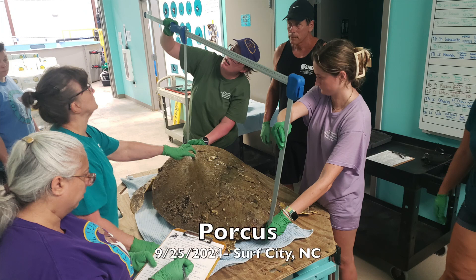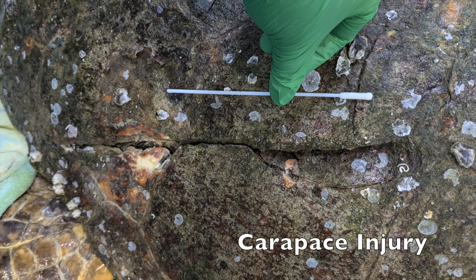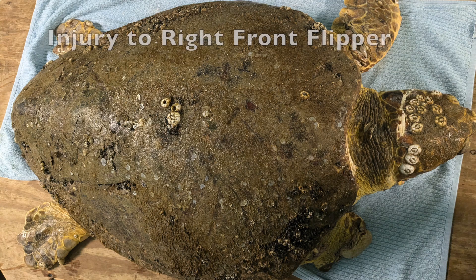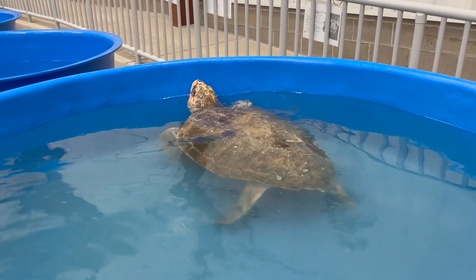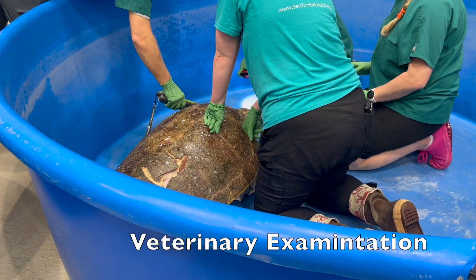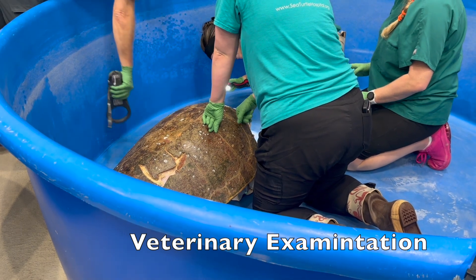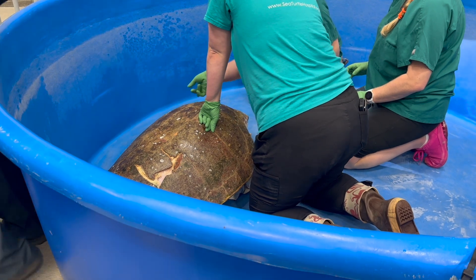Porcus, a sub-adult loggerhead, was rescued by staff at the Karen Beasley Sea Turtle Rescue and Rehabilitation Center in September 2024 after a boat strike incident. Upon arrival, Porcus had debilitated turtle syndrome, a fractured carapace, anemia, a leech infestation, and a damaged right front flipper. Porcus's packed cell volume was only three percent upon admit. The turtle received a plasma transfusion, and Snooki was the plasma donor. Thanks to the dedicated treatment at our hospital, Porcus has made a remarkable recovery. In this clip, you can see our veterinarian recently examining Porcus.